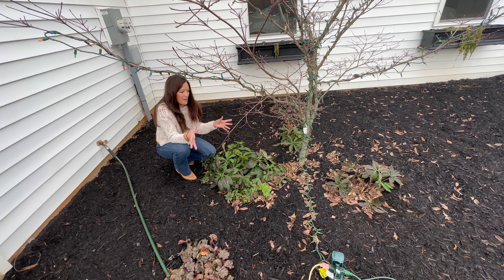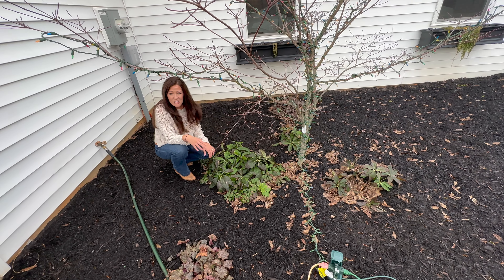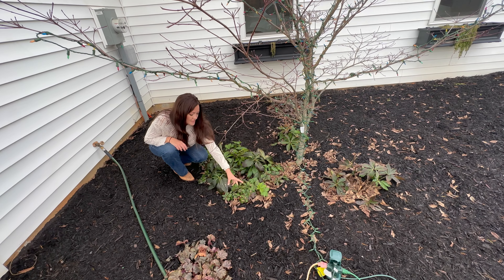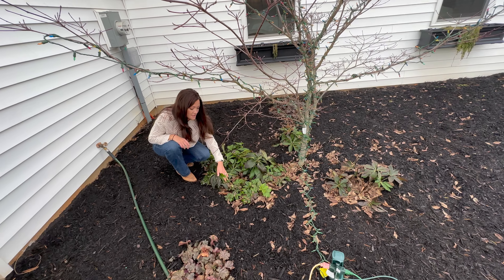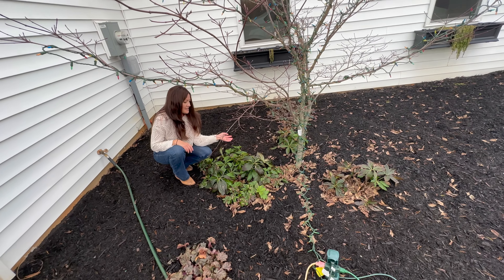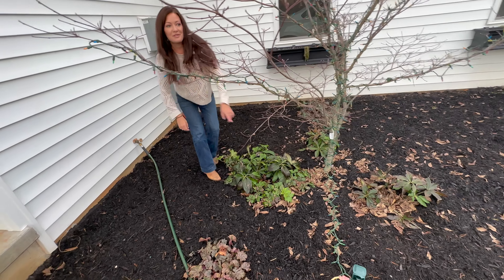Hellebores are probably close to $20 each, but this one has actually seeded itself, so it's spread. I might actually dig some of this up this year and take it to the garden. But it's — I want some more of these. Those are awesome to have.